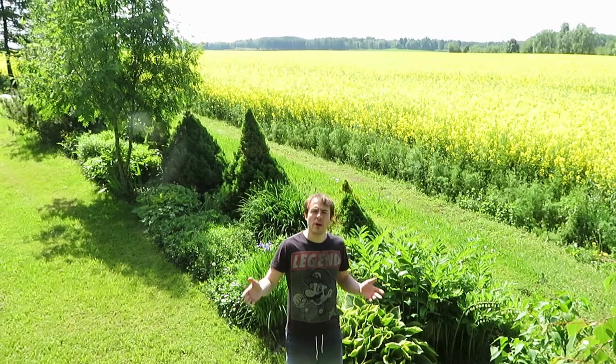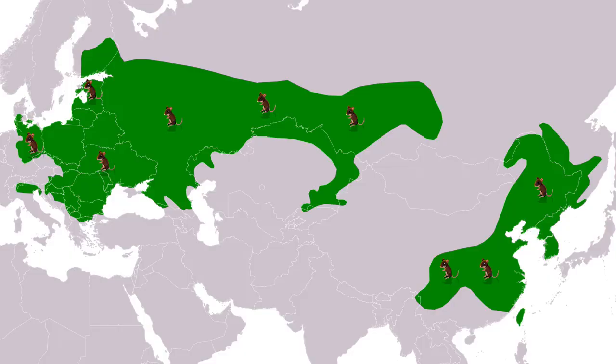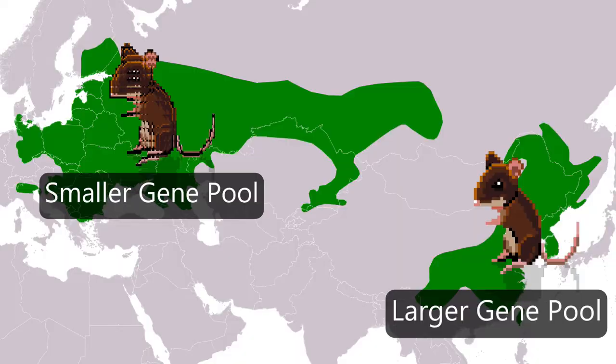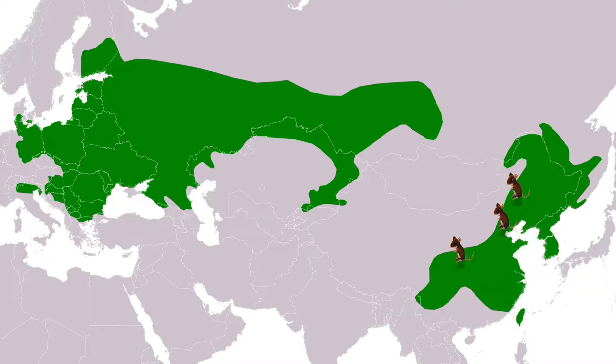You might be wondering why the striped fieldmouse doesn't live in the UK or Western Europe. It seems there are two distinct populations: you find them in Far East Russia, China and Korea, and here in Estonia, reaching about as far west as Germany. These mice appear to be Asiatic immigrants. The mice at the western edges of their range are less genetically diverse, suggesting a small population of founder mice migrated here.